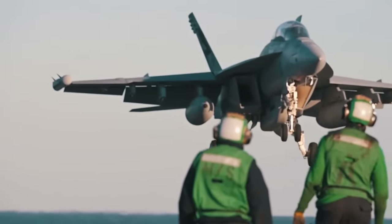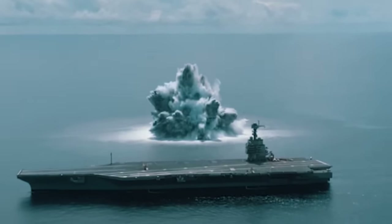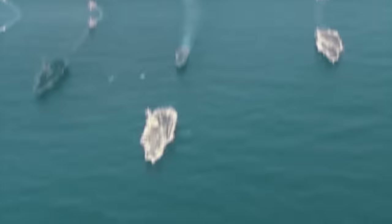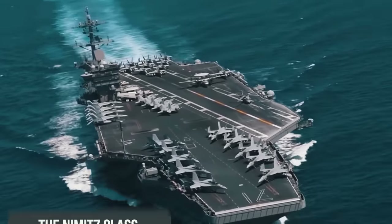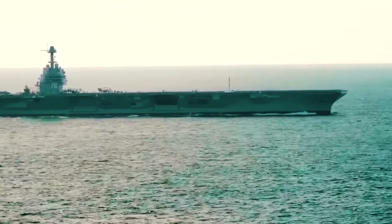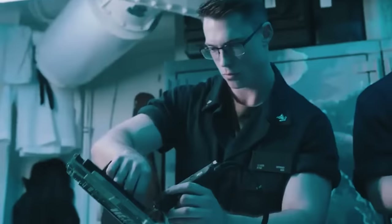The US aircraft carrier fleet is the pride of the country and the dreaded nightmare of any adversary. We will be discussing the largest and most dangerous class of aircraft carriers, named after the 38th President of the United States, Gerald Rudolph Ford. The Gerald R. Ford line of multipurpose nuclear-powered aircraft carriers is slowly phasing out the Nimitz class, and has already made great strides not only on the technical side but also in its appearance, exceeding the already record-breaking physical parameters of its predecessors.